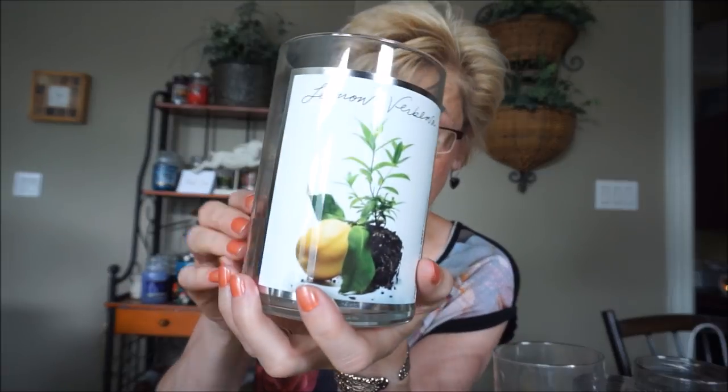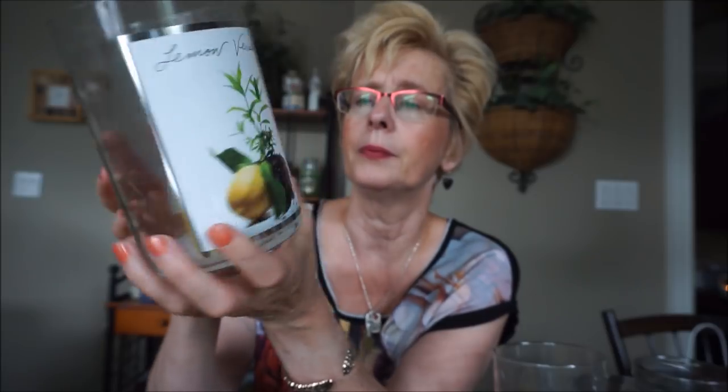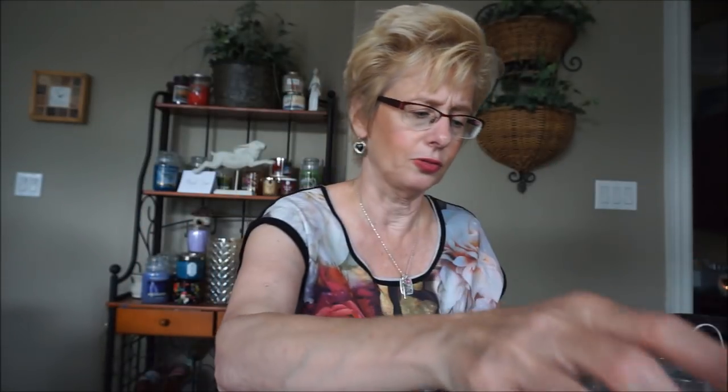This is Lemon Verbena by Project Art by Ness Fragrances. It was just a really light, bright lemon scent. This one started having some puny wicks down near the end, and I think I ended up throwing it in the candle crock when it was about three-quarters done. Probably about a medium throw. The labels on these are just absolutely gorgeous, and I really like those ones.